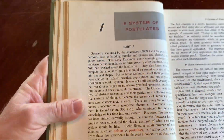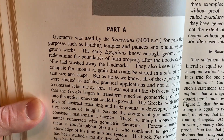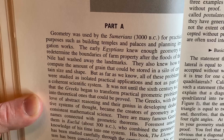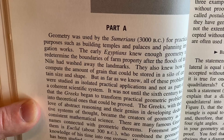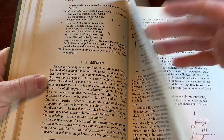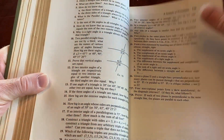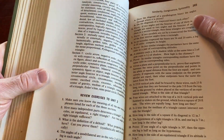A system of postulates. Geometry was used by the Sumerians 3000 BC for practical purposes such as building temples and palaces and planning irrigation works. The early Egyptians knew enough geometry to redetermine the boundaries of farm property after the floods of the Nile had washed away the landmarks. They also knew how to compute the amount of grain stored in a silo of a certain size and shape. Math is the purest of the sciences — a very pure art form.